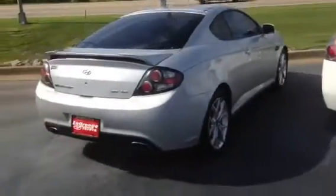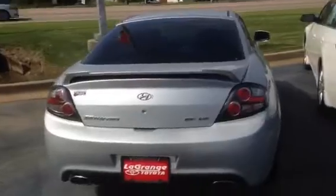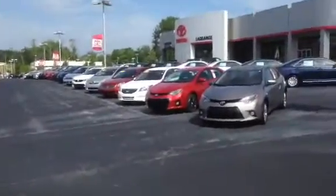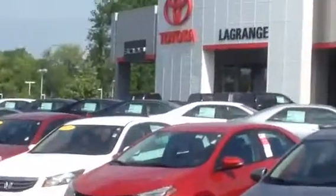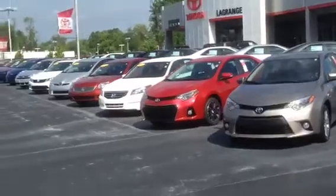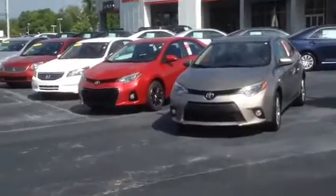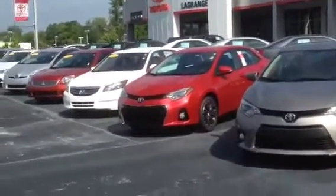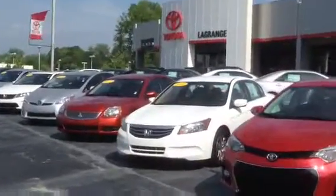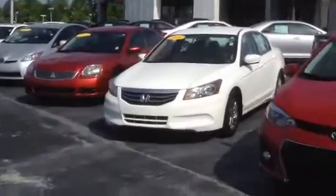And last but not least, a Tiburon GT V6. And we got about 50 or 60 other cars on our value lot. So selection is not a problem here at LaGrange Toyota. The main thing is just come on in, pick one out, and we'll give you top dollar for your trade-in. When you get here, just ask for Ryan. You can reach me directly at 706-302-9197 — look forward to speaking with you.